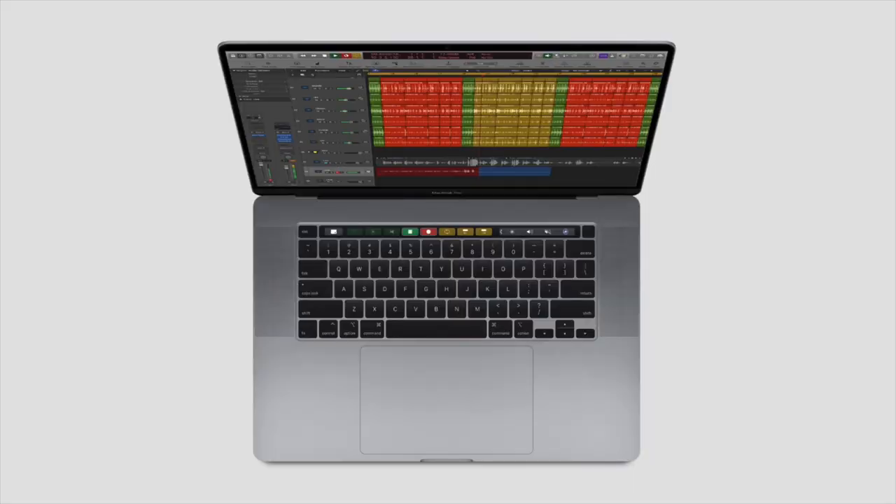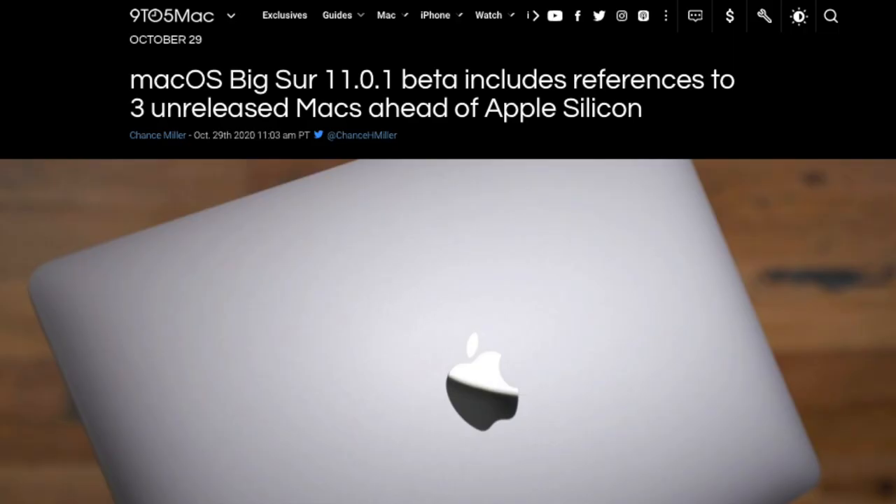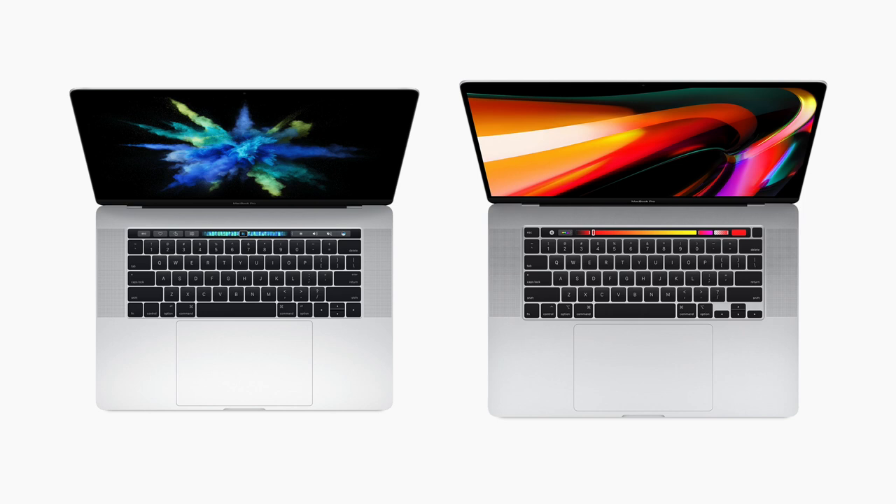Let's first look at the 16-inch MacBook Pro - the beast built for creators and real pros. Weirdly, this was expected to come alongside the MacBook Air and 13-inch MacBook Pro, according to leakers like Mark Gurman and code from 9to5Mac. It's definitely in the works, but possibly delayed, moving to early 2021 - maybe March, or at the latest WWDC 2021. So what can we expect with this 16-inch Apple Silicon MacBook Pro?